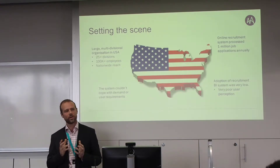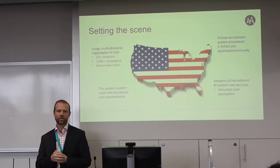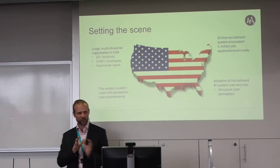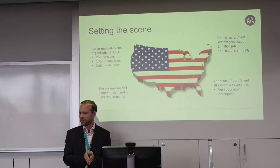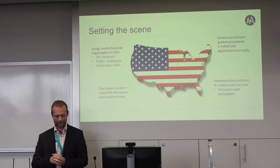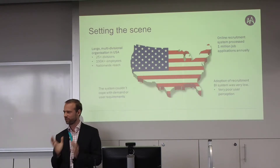We were working on an online recruitment system that processed about a million applications annually — really high volume. Within that recruitment system, we were working on the BI and analytics functionality that supported the decision support processes for recruiters, hiring managers, senior managers, and others. The recruitment system takes you from the initial job request, through layers of approval, out to market, candidate assessment, and then through to onboarding with a successful candidate.